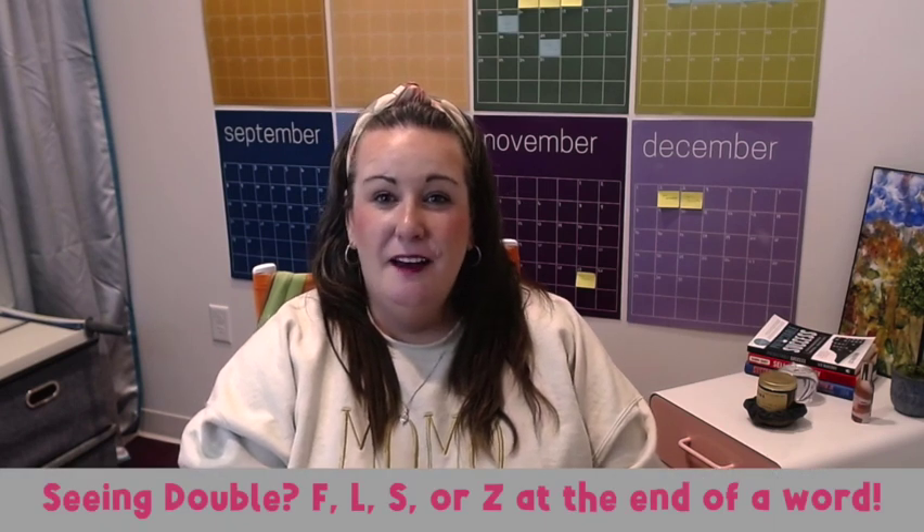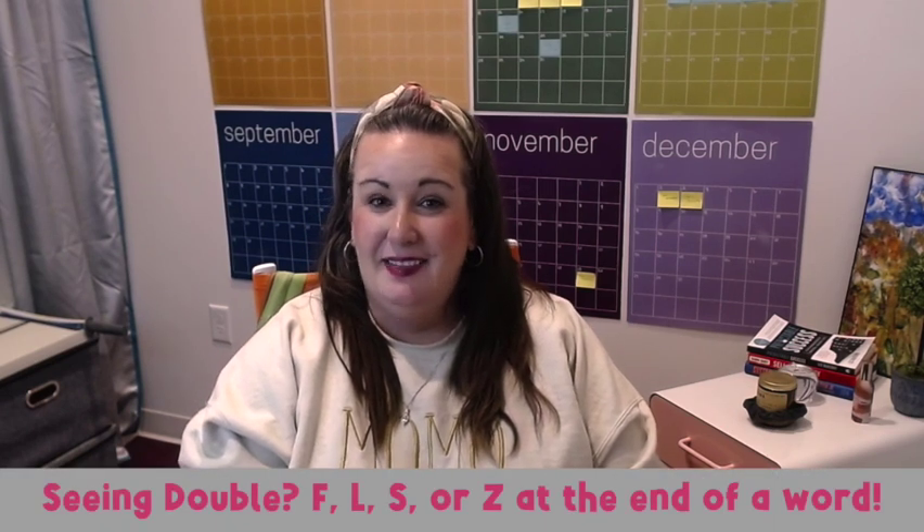Seeing double: F, L, S, or Z at the end of a word. Many a teacher has picked up a piece of student writing to see the word floss, ball, fluff, or buzz spelled without one of the consonants on the end. To help students when spelling these words, I teach them that if it is a one-syllable word with a short vowel, they must double the final consonant. However, this one can be tricky, and there are a few words that don't follow the rule, such as gal, pal, yes, bus, and a few others.